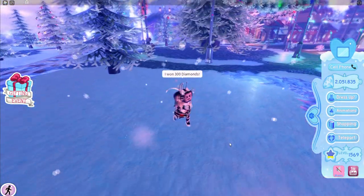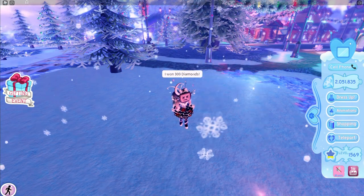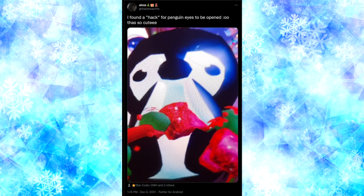We got diamonds, but hey — that gave back the diamonds I lost from the fountain, so that's nice. Let me quickly pull up the hack that was sent to me.